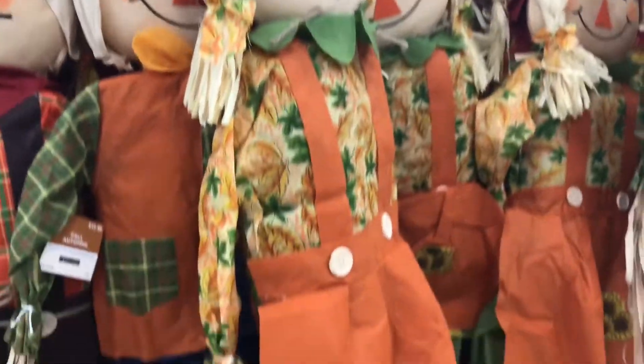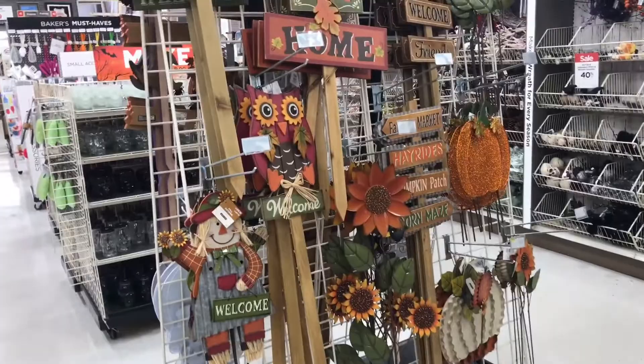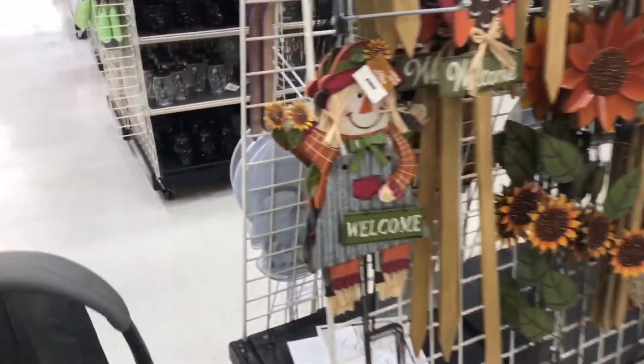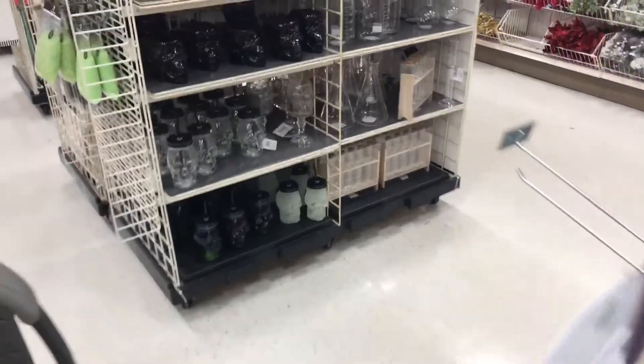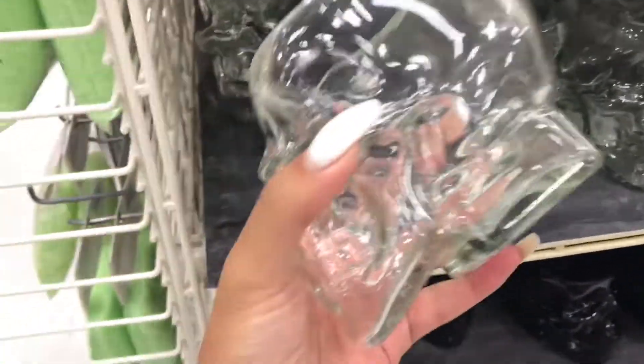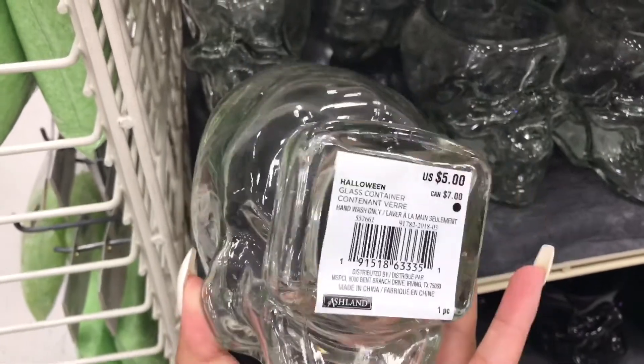We got these huge scarecrows — they're only $12.99 and they're 30% off. That one's really cute, I really like this one. Stuff to stick in your yard. Little skull cups — it'll be cute for like a Halloween party.